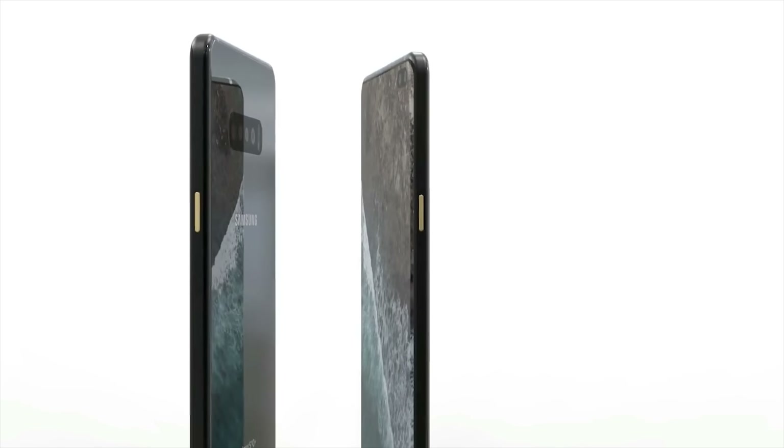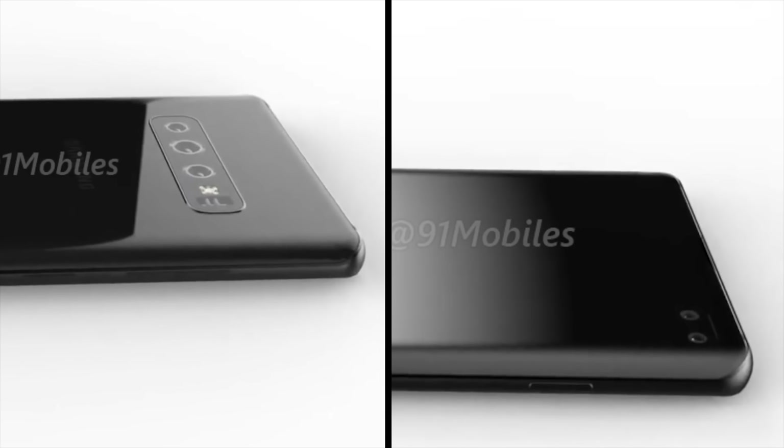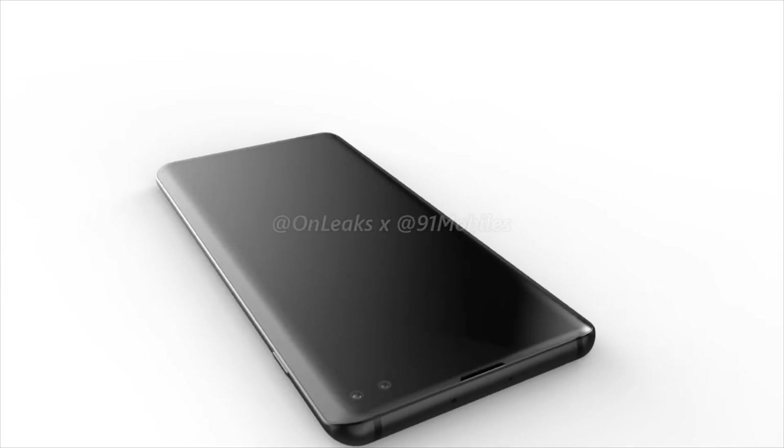Samsung are going to be launching the Galaxy S10 range at its Unpacked event in San Francisco next month, but it seems unlikely that the Beyond X will be making an appearance there. It will instead be making an appearance in the second half of the year, which makes me wonder if it could actually be part of the Note series. It would seem a little strange for them to release this alongside the Note in the second half of the year.